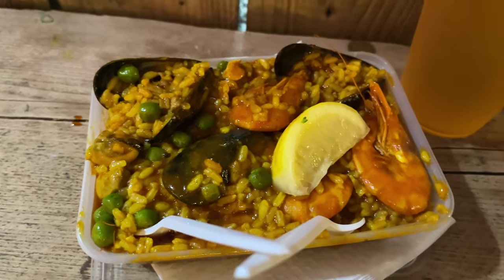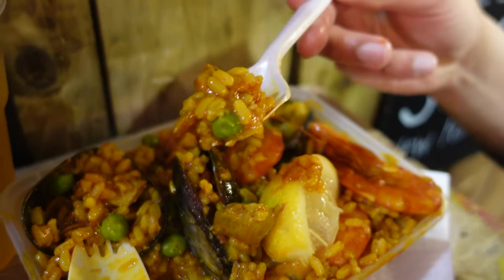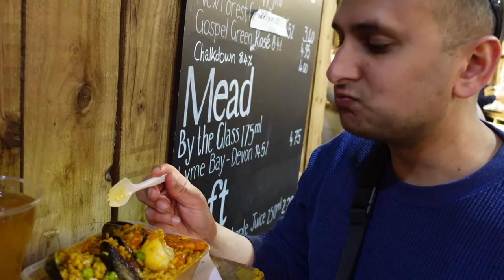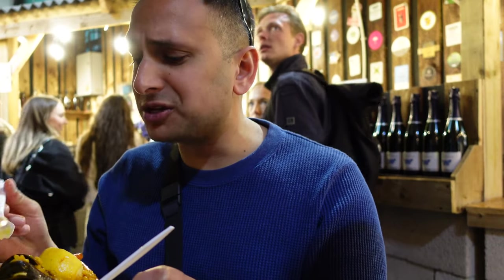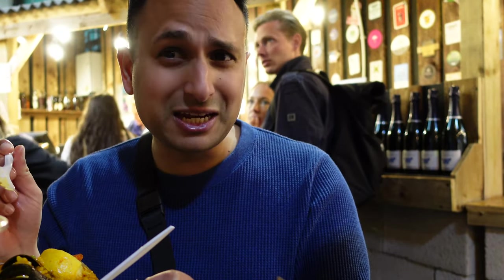Sandy also got the paella, so I'm going to give that a try. It's a seafood paella with a bunch of different things in it. Wow, that was like an explosion of flavors. If you're in Borough Market, definitely check out the paella place — it had a really long line, and I'm assuming any place with a really long line is worth going to.